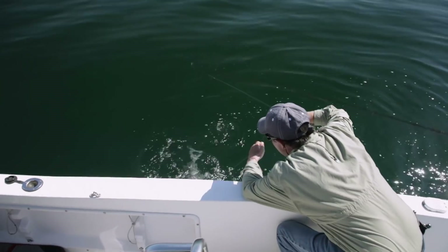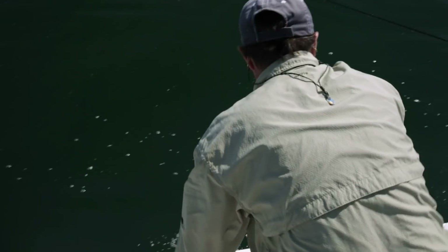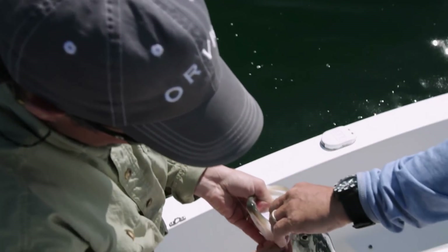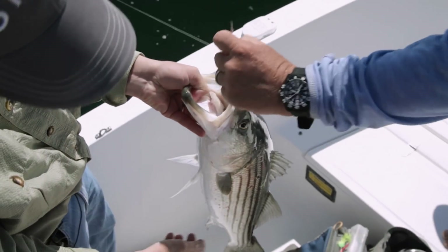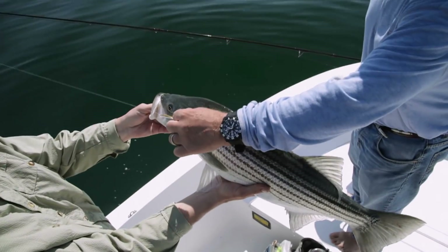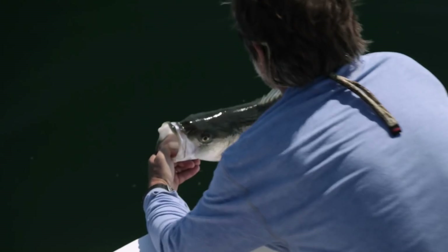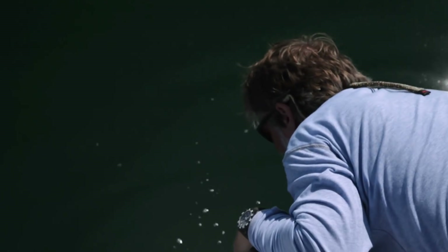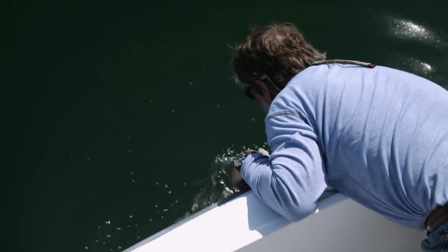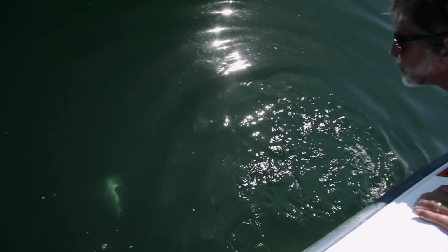We caught this fish on a very small bait fish imitation — a little surf candy. You talk about big fish, big fly, but sometimes just a little fly is what he's eating. It's no different releasing a fish offshore as it is in any other place, except you don't want to hang too far over the side. Gently revive a fish you intend to release until it can take off under its own power.